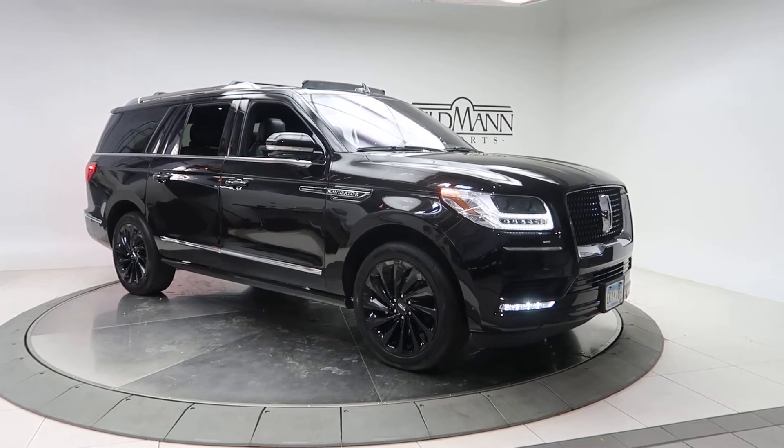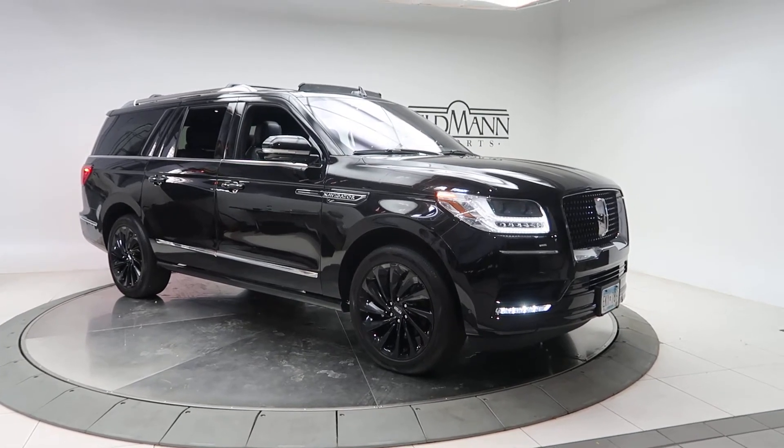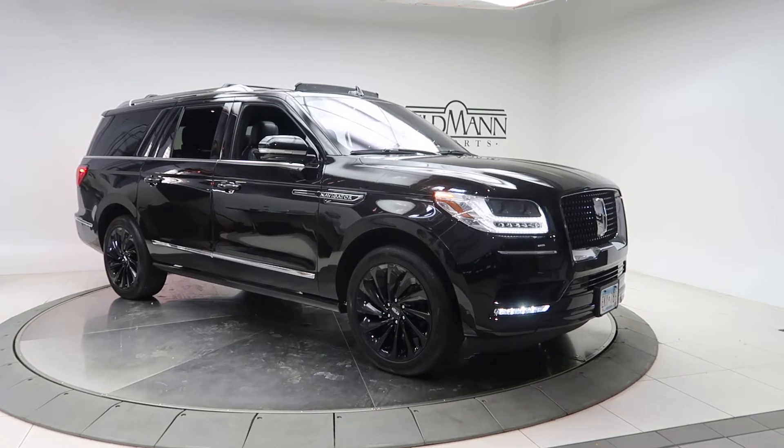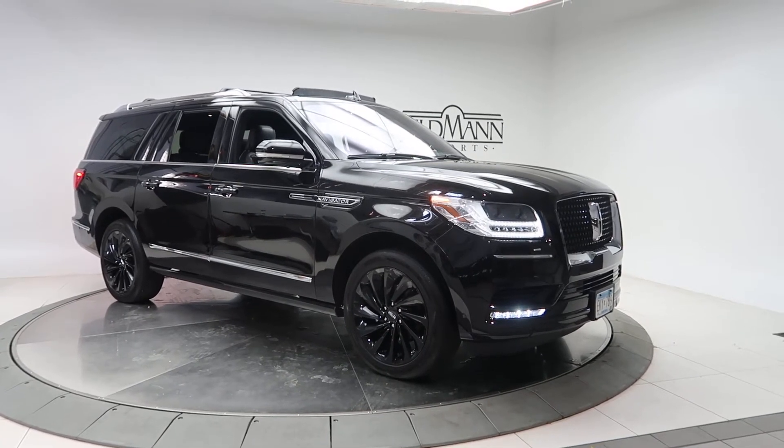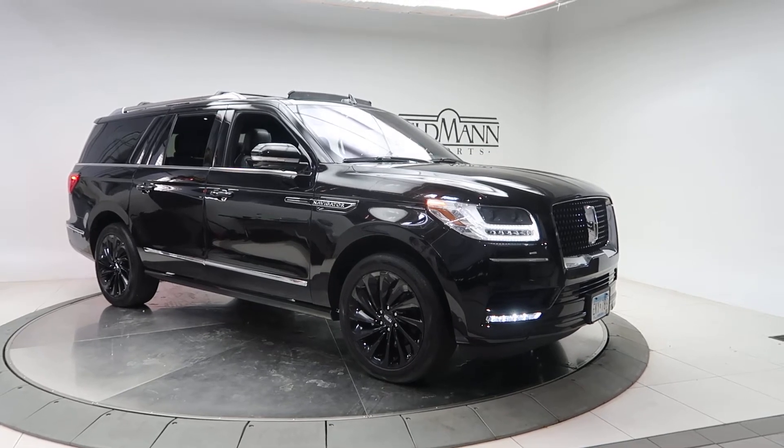Hey, how's it going everyone, this is Chris from Feldman Imports. Today we're taking a look at a 2020 Lincoln Navigator L Reserve. This one is black. Underneath it's a 3.5 V6 twin turbo with 450 horsepower.